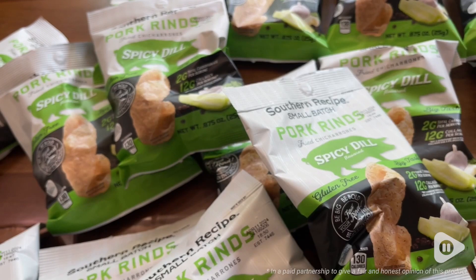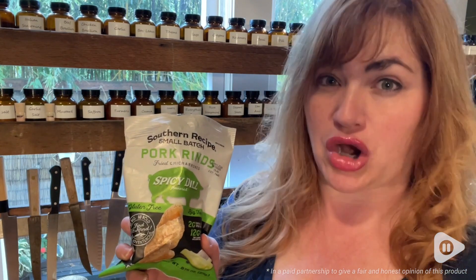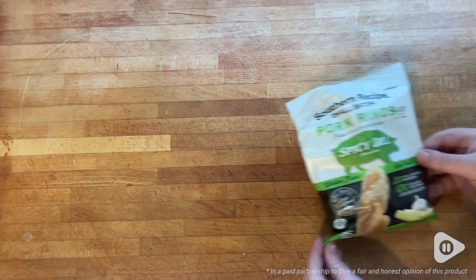I love the flavor of these. They are so crunchy. When you're looking for that really satisfying crunch in a snack, but you don't want to have all the carbs of potato chips or pretzels, this is the perfect alternative. I mean, just listen to this crunch. Perfect.